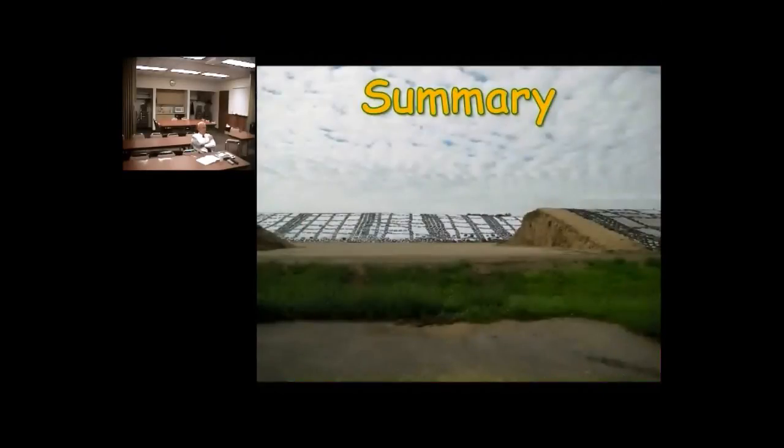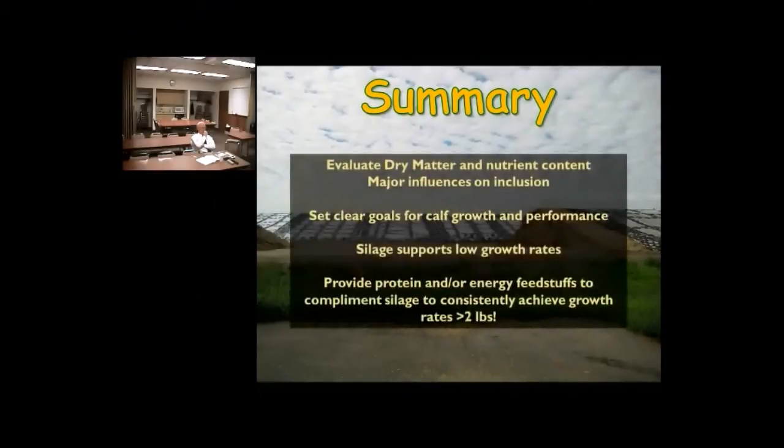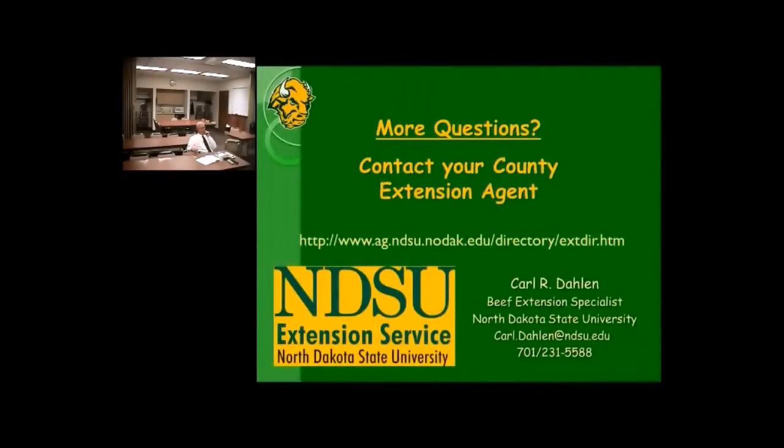In summary, for someone with a lot of corn silage to feed out, key considerations are: dry matter content — harvest conditions and weather influence what ends up in the bunk and how much to include in diets. Set clear goals for calf growth and performance to dial in feeding levels. Silage will support low growth rates very easily and may even be overkill for some. Once we get above 2 pounds per day, we need protein and energy supplementation to achieve consistent growth rates.